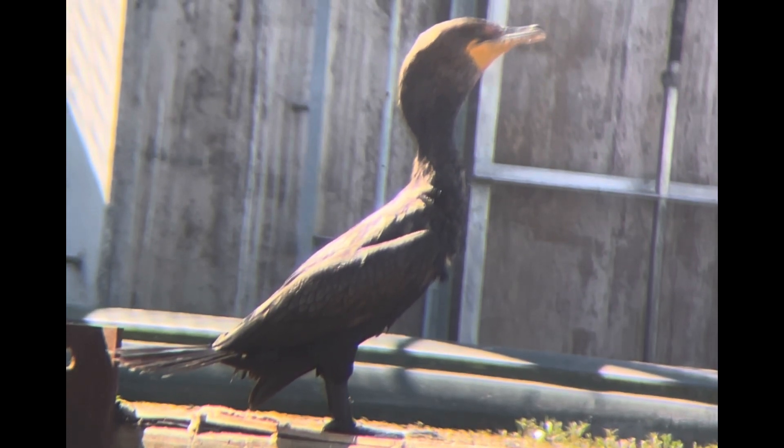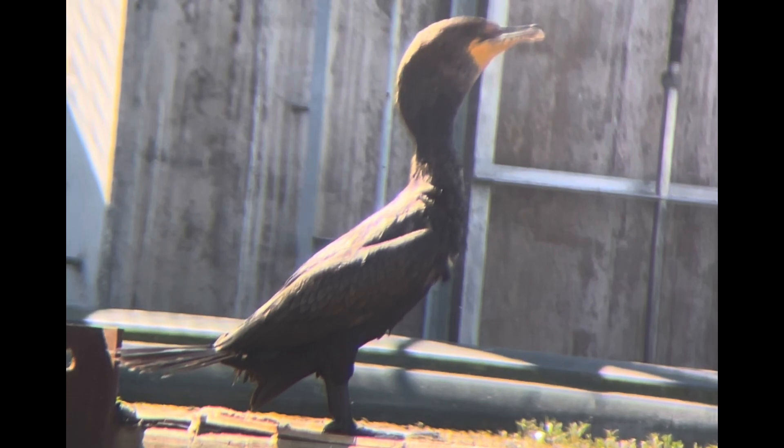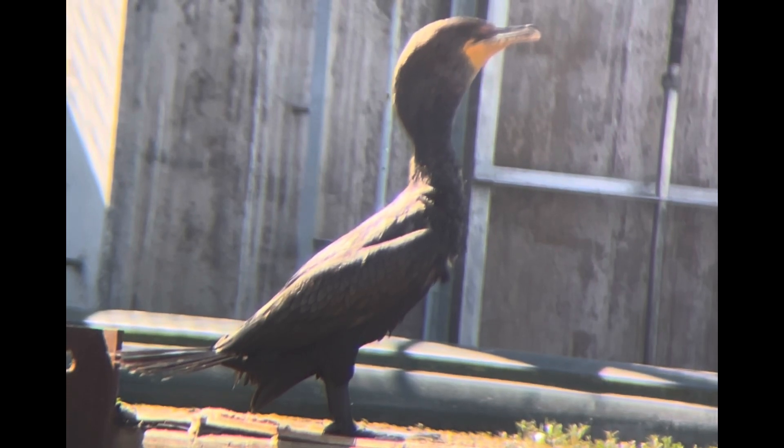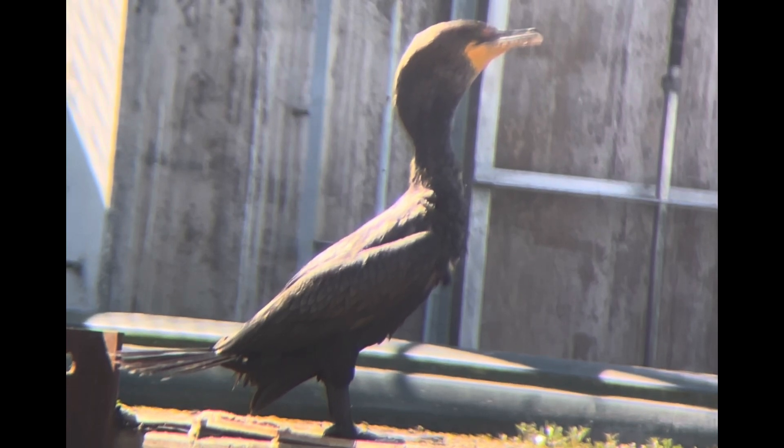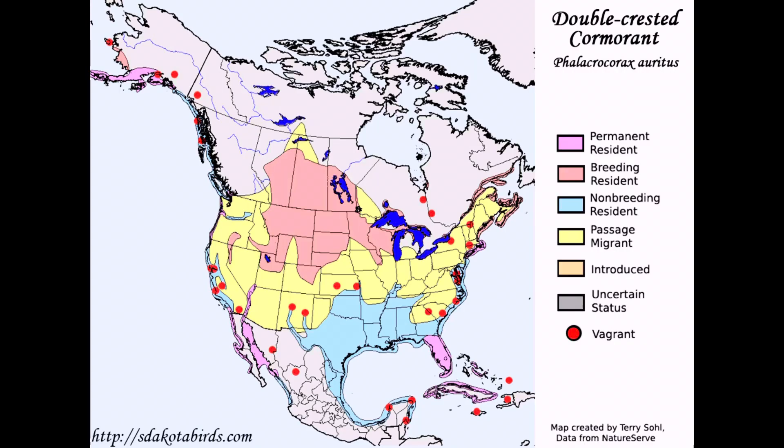Double-crested cormorants have a black body with orange skin at the base of their bill. They dive down underwater to catch fish and can be found all over the U.S.